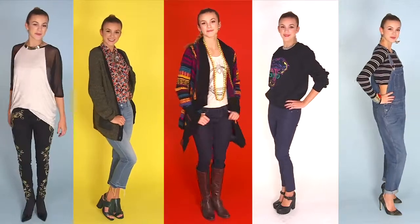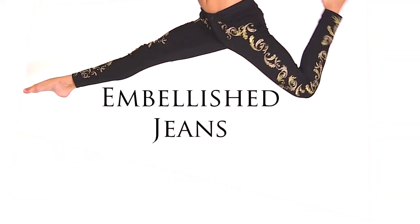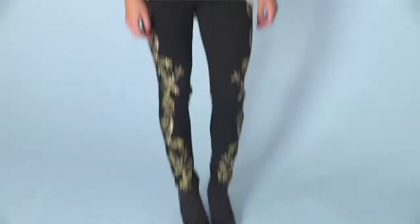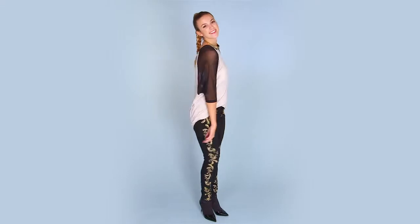Here are five jeans that you should be rocking this season. Embellished jeans — the ornate, jeweled, or studded look is still going strong. Try pairing them with a long baseball tee and sleek ankle boots to keep the look funky.